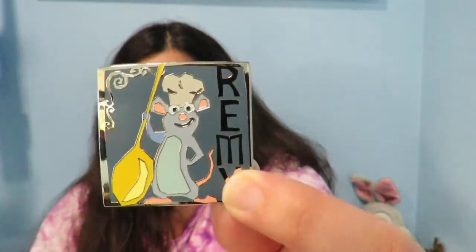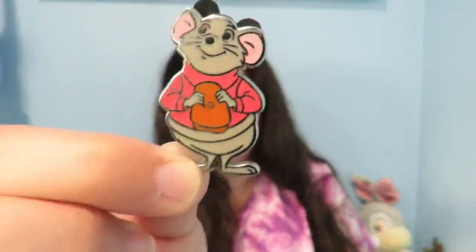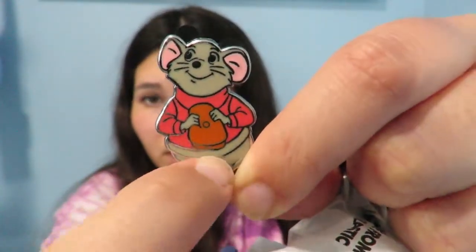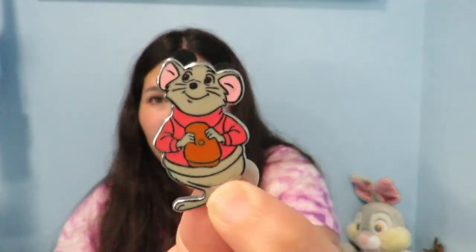Then there's a fake Sorcerer Mickey apple pin, a Hong Kong Disney Foofy pin, and — are you ready for this? — I traded for this Remy from Ratatouille pin, which is actually amazing. Then I got a Figaro pin, a Flounder pin, and a Bernard pin. The only issue is I already have a Bernard pin, and this one has a stripe underneath his sweater that's not supposed to be there, so it's fake. I don't know what I'm gonna do with two fake Bernard pins.